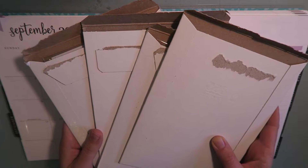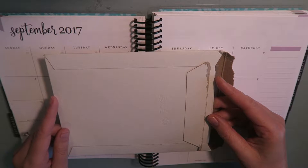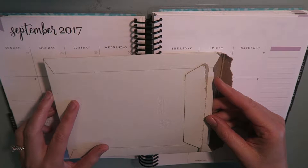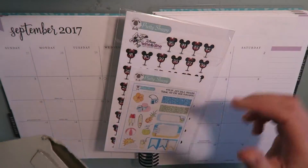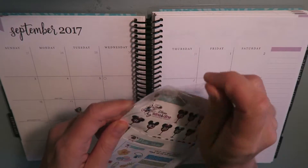The very first shop I'm going to share with you is called Pretty Sheepy. Pretty Sheepy specializes in Disney themed stickers, and I recently signed up for my very first run Disney race. I'm going to be running the Wine and Dine Half Marathon in November, so I purchased some stickers from Pretty Sheepy during her 4th of July sale to help me plan my training for the marathon. I'll go ahead and open up this cellophane.